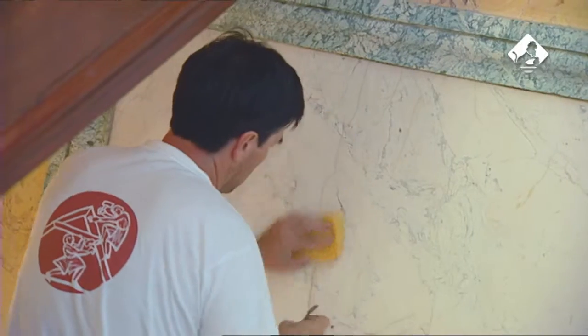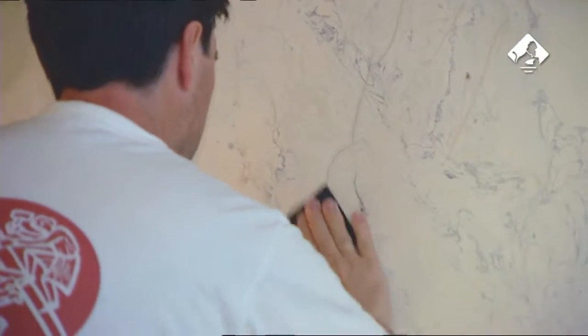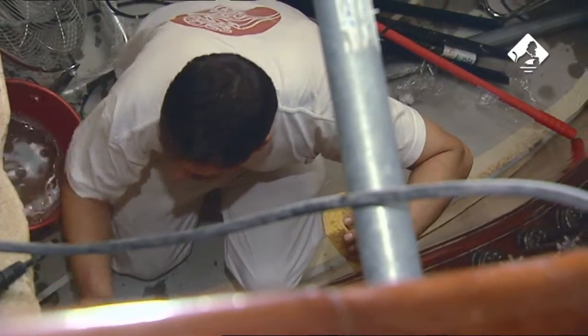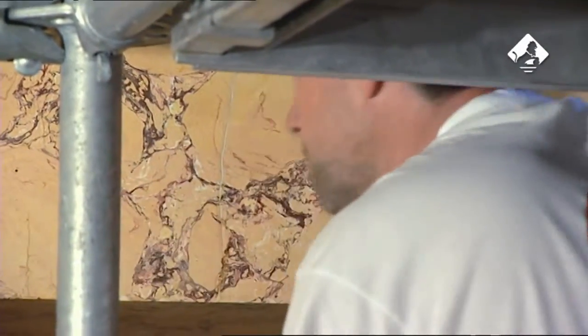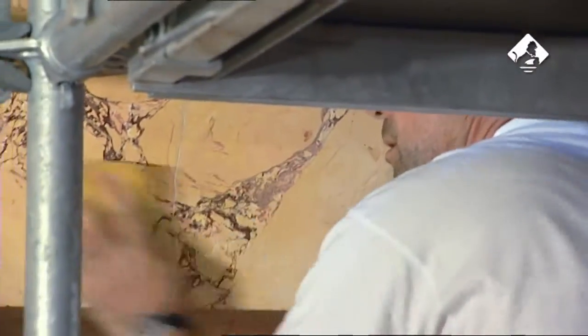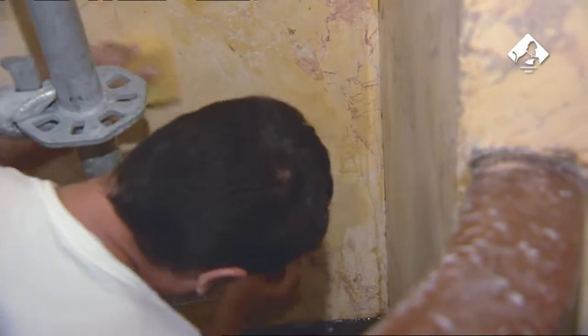Mientras se trabajaba en el taller, en el palacio se operaban las fases de limpieza, eliminación de elementos posteriores y restauración de las principales grietas. De forma manual se procedió a limpiar la suciedad que recubría los estucos que decoran paredes y suelos de ambas escaleras, al tiempo que los elementos más deteriorados, o que no eran originales, fueron retirados con cuidado.